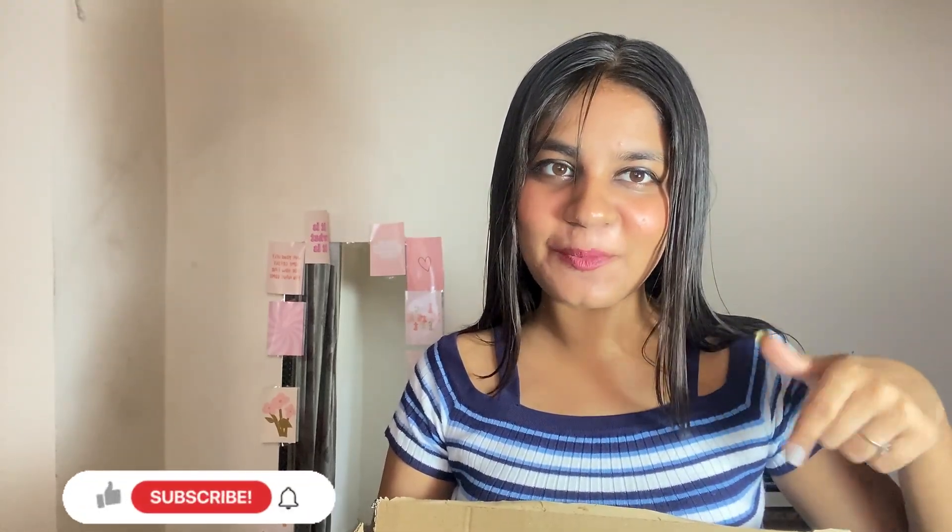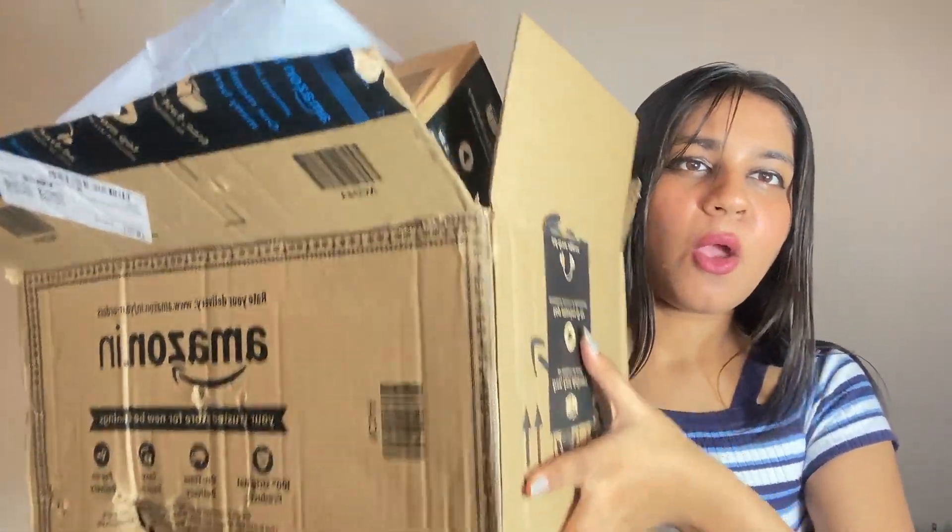Hello guys, welcome back to my channel. My name is Tanisha Gulati, and if you are new here, please subscribe and click the like button. Today we are going to do Amazon finds which I have randomly picked. Most of the items I ordered during Prime Day sale, around the 15th or 16th. I ordered 3-4 products from that, and the next haul will be very big — affordable items under 100 rupees from Amazon. Let's start!